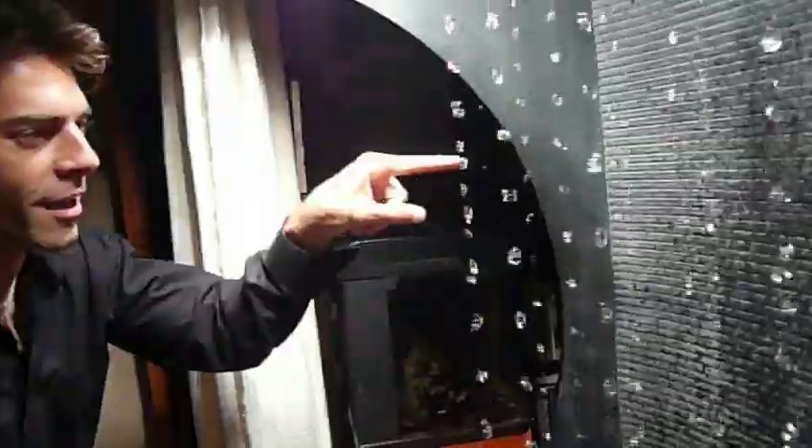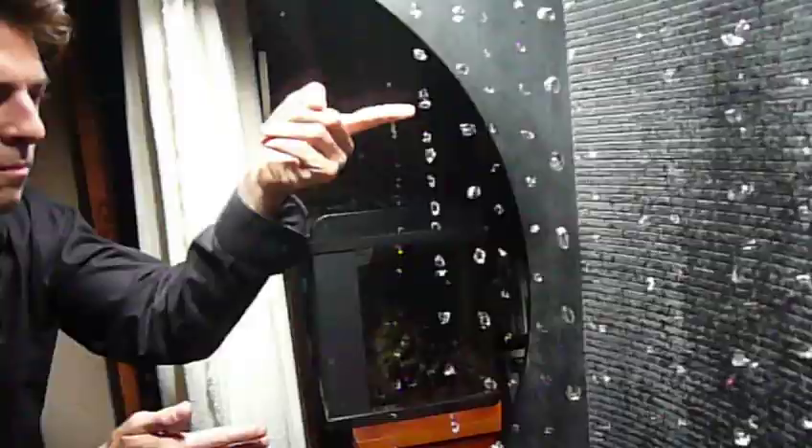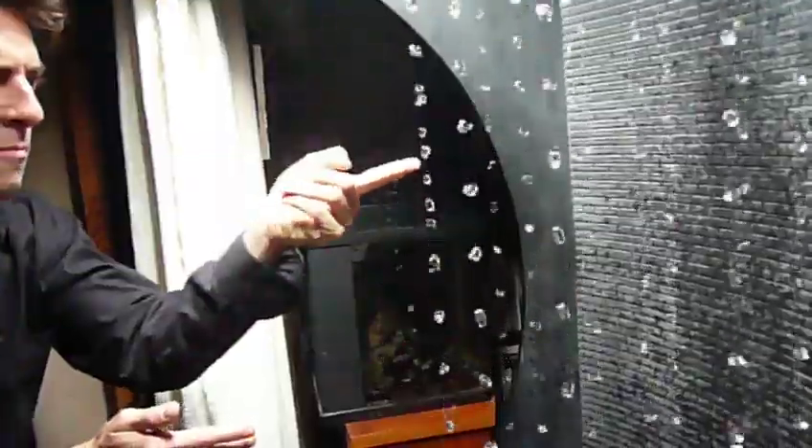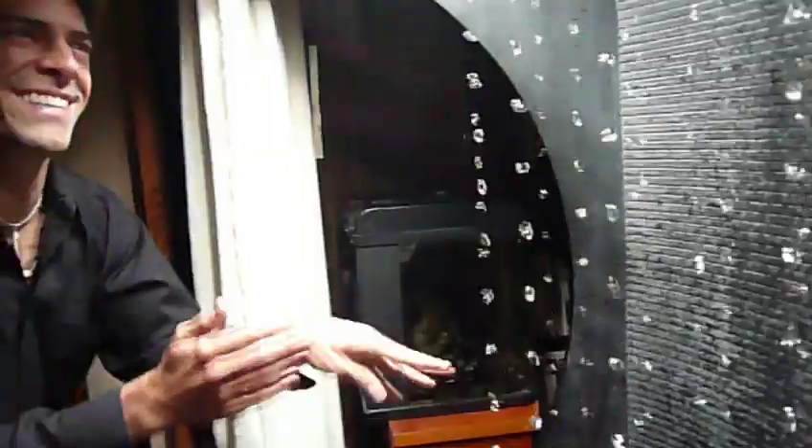So touch one of them. Just touch it. Look at that. How cool is that? Strobe looks like a little spray to it. Amazing. 20 kids could be in it. It's amazing. That is so cool.